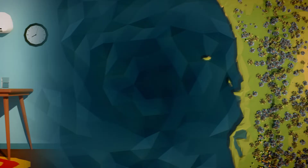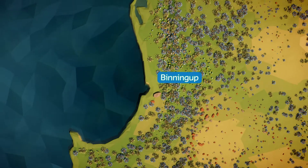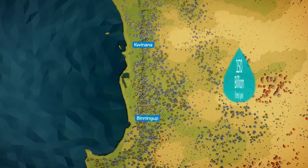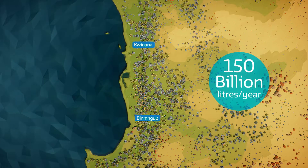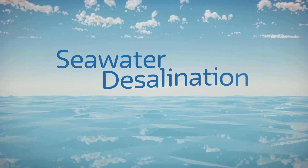Our two desalination plants, at Quinana and Binningup, have the capacity to supply almost half of Perth's water needs. That's about 150 billion litres a year — all from a source that will never, ever run dry.